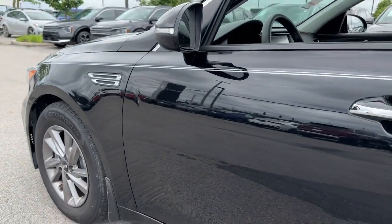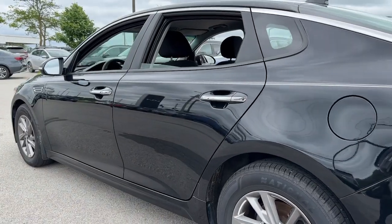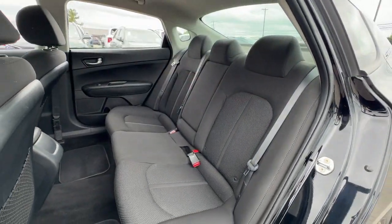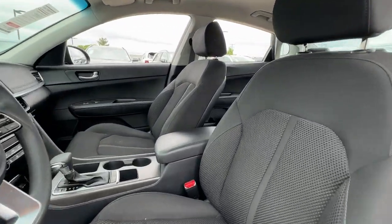You'll have love at first sight with the 2020 Kia Optima. This vehicle is an outstanding buy with fewer than 80,000 miles on the odometer. Bring comfort and convenience with you wherever the road leads in this sporty, family-focused Optima.